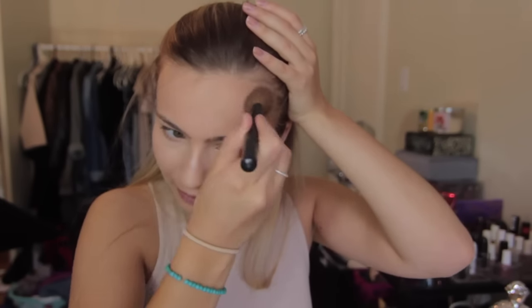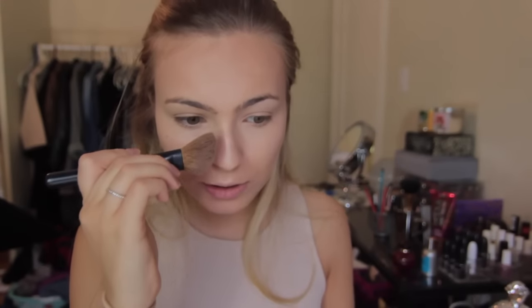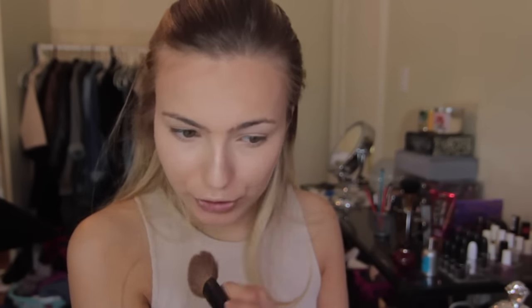Now I'm going back with my Shade and Light palette and taking the bronzer shade on the left to do a slight contour. Using a blush-type brush, I'm carving out my cheekbones just a little, bringing it up onto my temples and blending into my hairline. I also do a little swipe on each side of my nose — I don't really contour my nose but it creates a nice shadow.